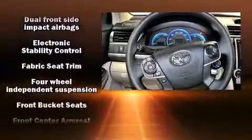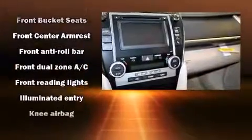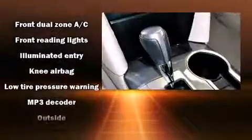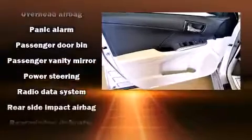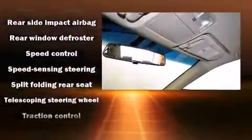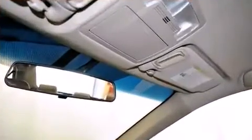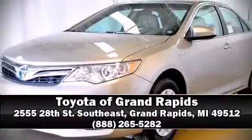Toyota ensures the safety and security of its passengers with equipment such as head curtain airbags, front and rear side impact airbags, traction control, brake assist, a panic alarm, and four-wheel disc brakes with ABS. This car was designed with safety in mind, allowing you to drive with even greater assurance. Please don't hesitate to give us a call.